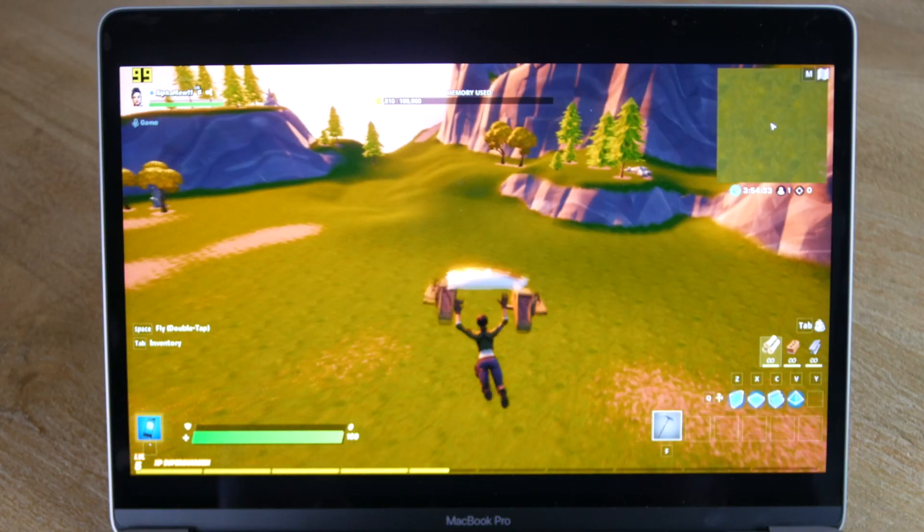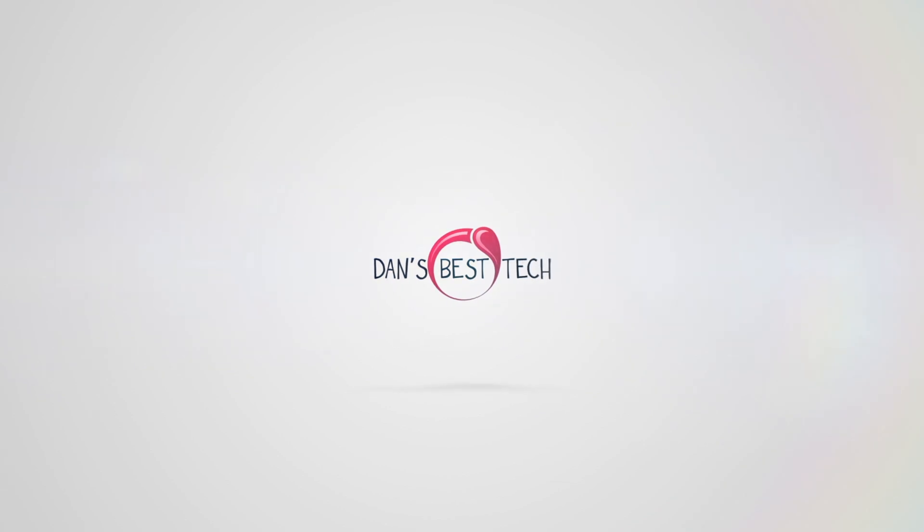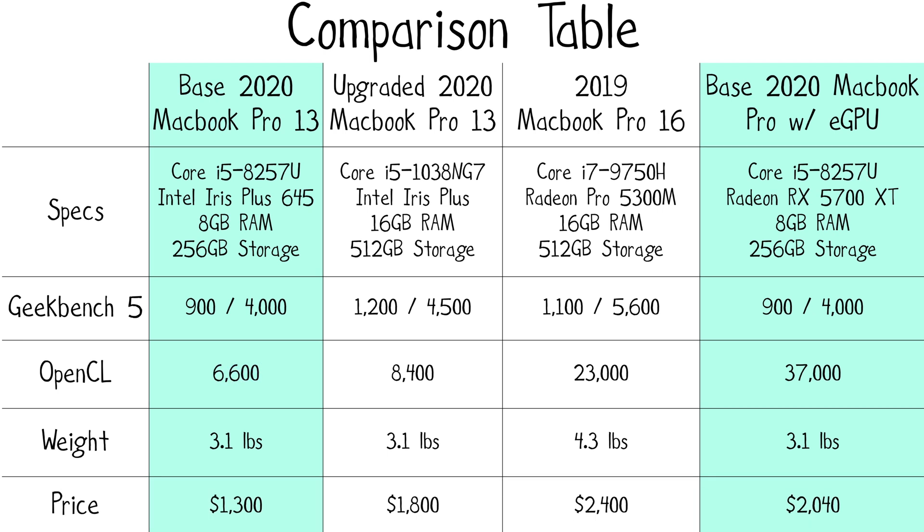Hi guys, it's Dan from Dan's Best Tech. Is it possible to game on the cheapest 2020 13-inch MacBook Pro? The 8th Gen Core i5-8257U processor with the outdated Iris Plus 645 integrated GPU only gets a measly OpenCL score of 6600 in Geekbench 5.